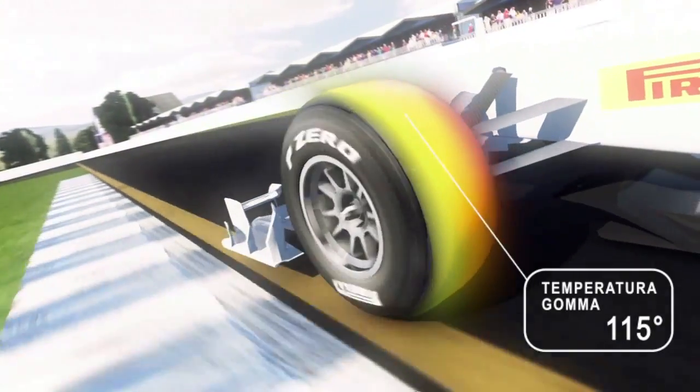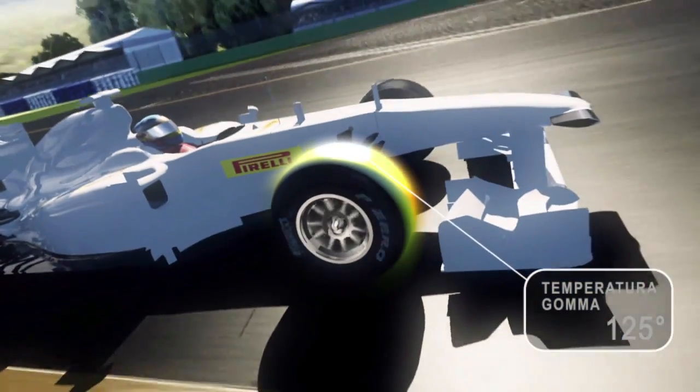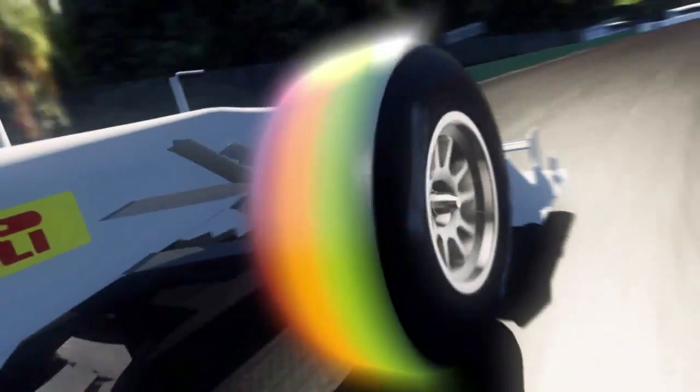As hardness increases, so does the optimal temperature of the Medium, which is near 115 degrees Celsius. The Hard compound requires a temperature of 125 degrees Celsius to ensure optimal grip between the tread and the track surface.